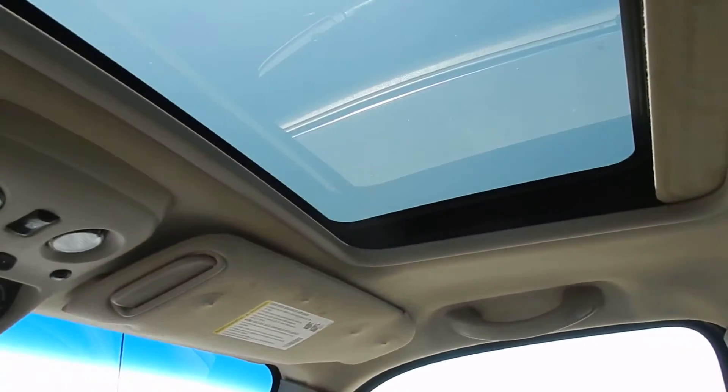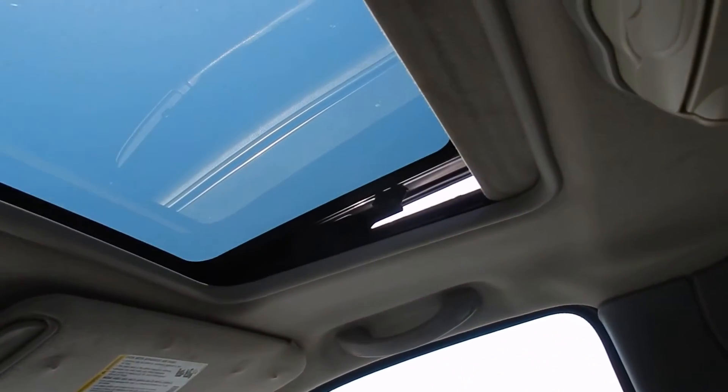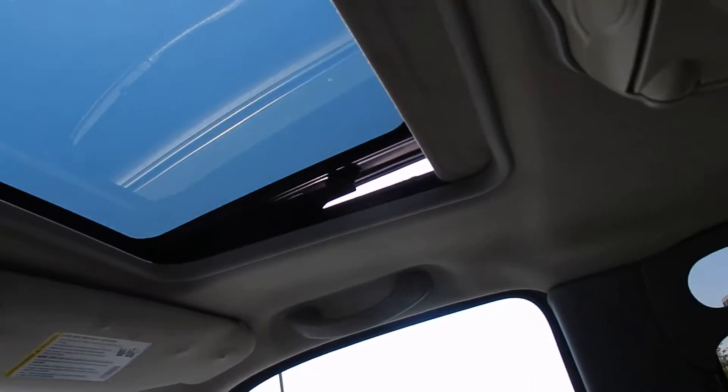As you can see, there's the sunroof — everything on it works perfectly. And we'll get it to close also.